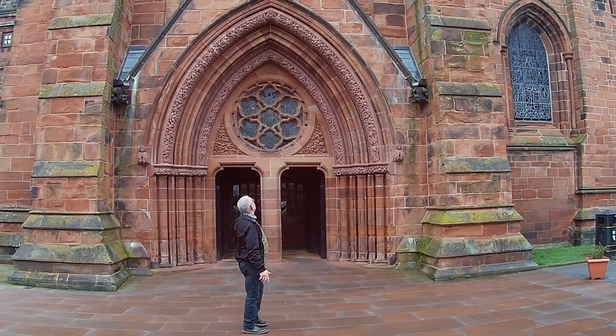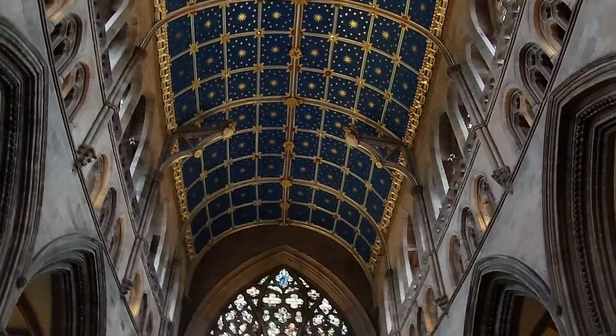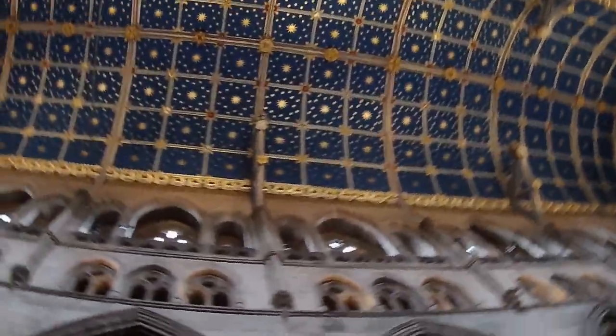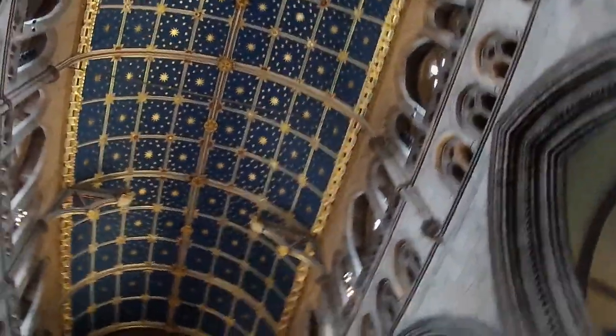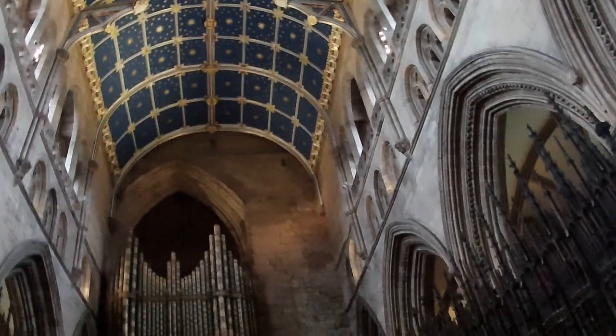And here we are at the atmosphere, which is quite ornate in itself. Here we have the east window and this fabulous ceiling, designed by Owen Jones, one of the four most artistic men of his time.